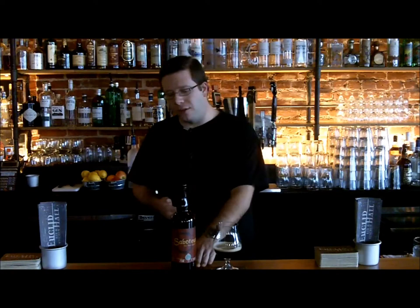Right now though, it's fantastic. It's a very subtle sour. So with that being said, thank you for joining us at Not Your Dad's Beer. I'm Mark Bates. This is Odell Saboteur — their Brett Barrel Aged Brown. And I've got to tell you, this is not your dad's beer.